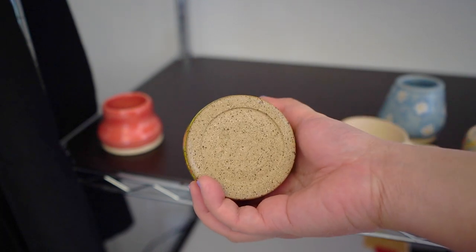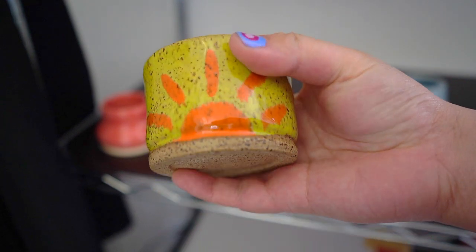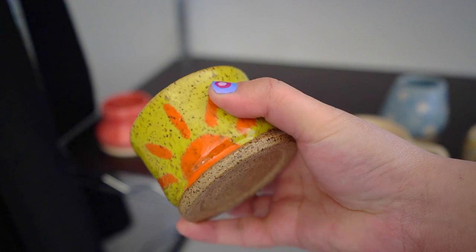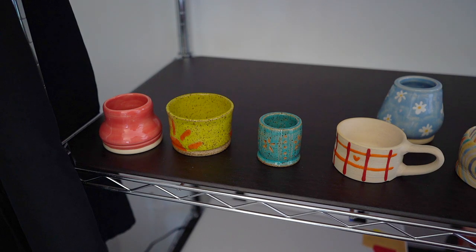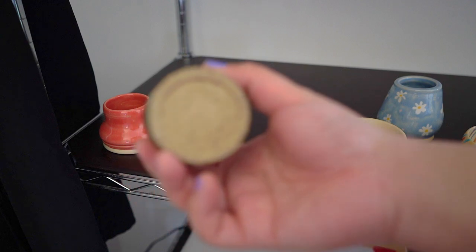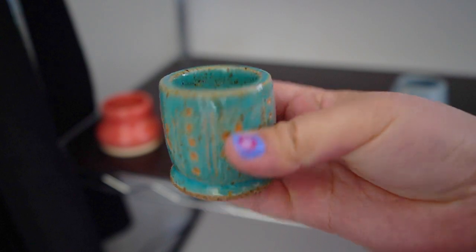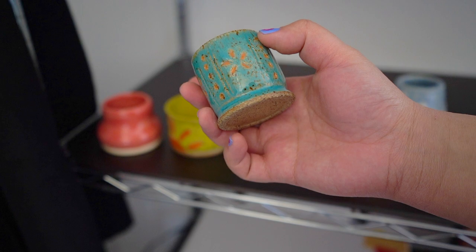Here we have a little bowl that I painted a sun on. This one is a brown speckled clay. I'm not the biggest fan of speckled clay — I prefer white clay because colors really show off well on it, and you know me, I love colors. Some people love seeing the speckles shine through, but it's not for me. This could be a candle holder, I don't know.